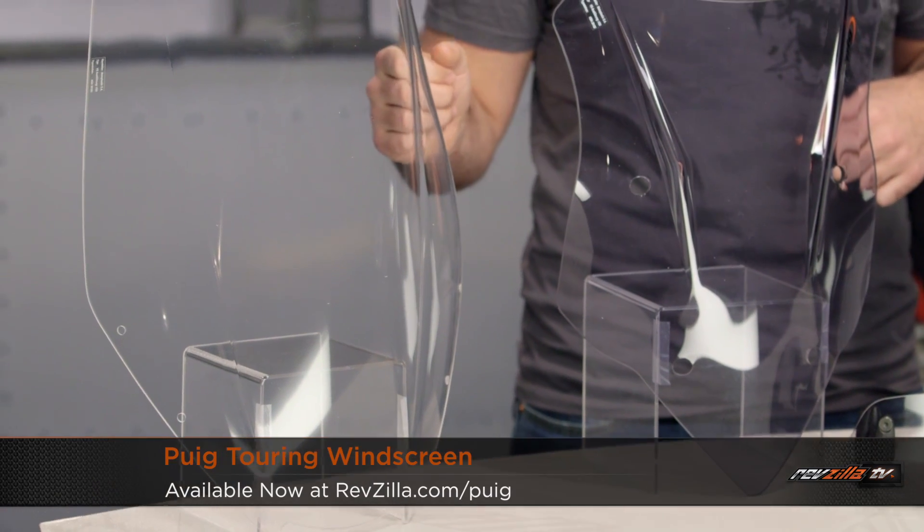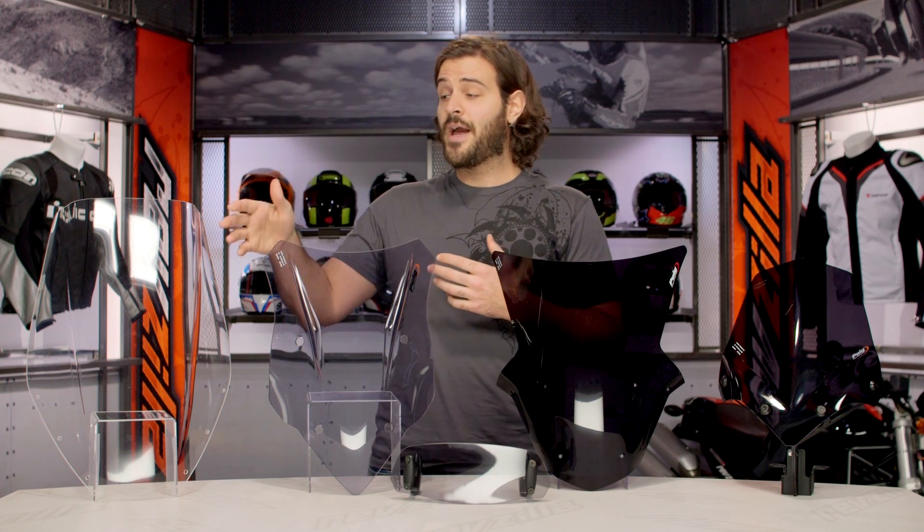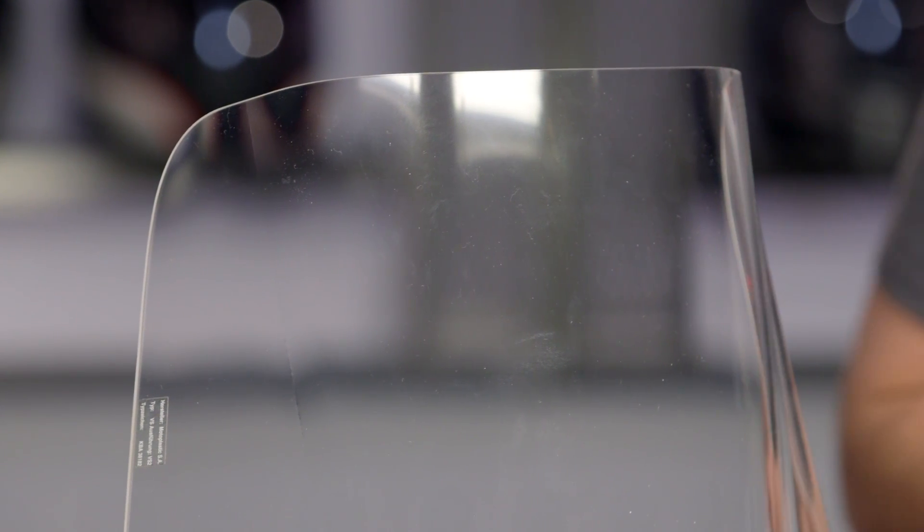The first screen is their touring screen, and specifically this is for a Triumph Tiger 1050. It's going to sit 11 centimeters taller than the stock screen on your Triumph Tiger 1050. Depending on what bike you add a touring screen to, you're looking for anywhere from 10 to 15 centimeters taller than stock to give you better airflow and keep you protected on a longer touring ride.